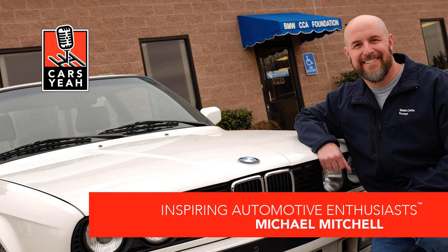Rev it up and welcome to Cars Yeah, show number 1791. Be prepared to be inspired. This is Cars Yeah, where you'll enjoy interviews with inspiring automotive enthusiasts. Mark Green is here to provide you with a fuel injection of automotive inspiration. So get in, sit down, buckle up, and get ready for a wild ride here on Cars Yeah.